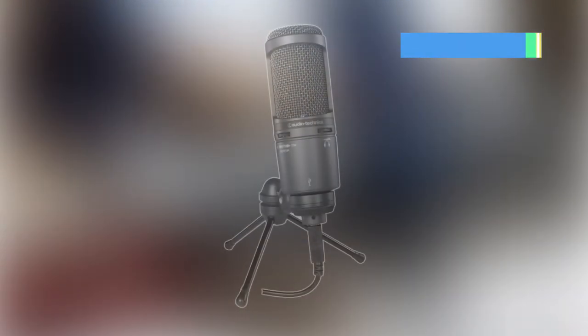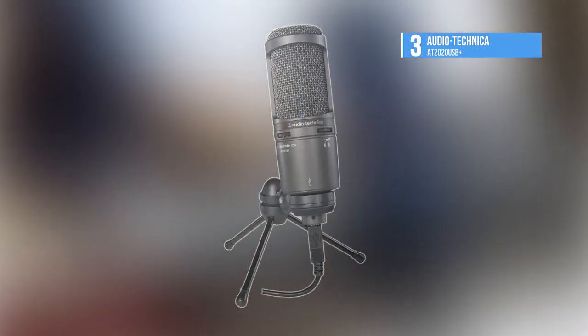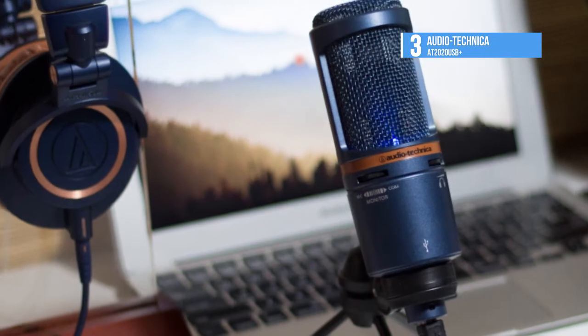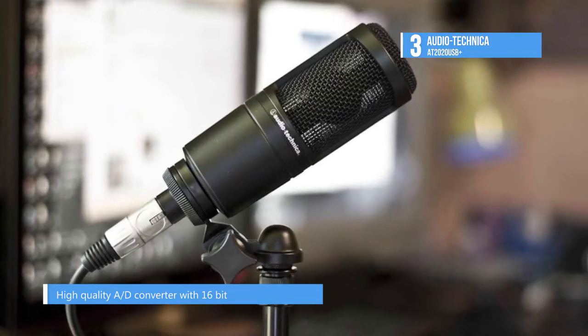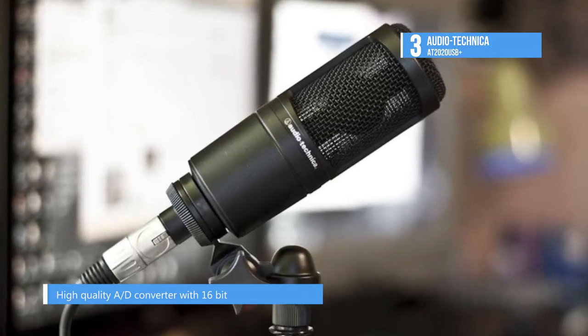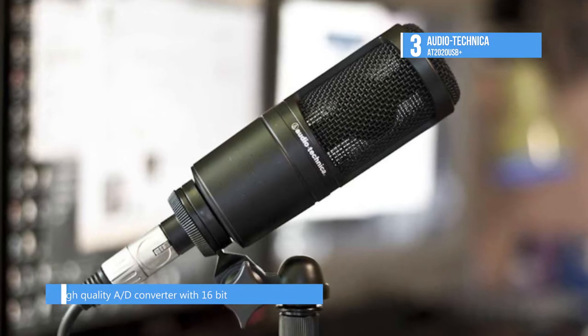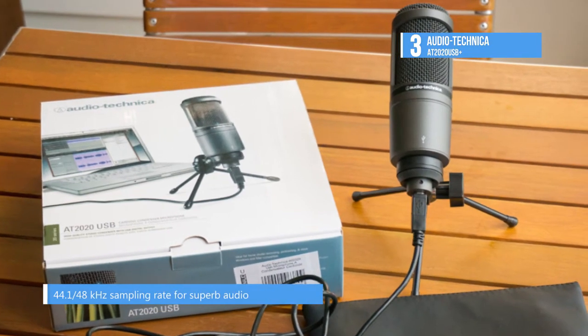The AT2020 USB Plus from Audio-Technica is at number 3. It is designed to digitally capture music as well as other audio sources. It is ideal for singer-songwriters, podcasters, voice over artists, field recorders and home studio recordings. The microphone features a cardioid pickup pattern, off-axis rejection and 16-bit 44.1 or 48kHz resolution.